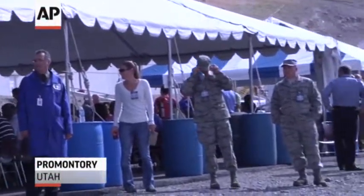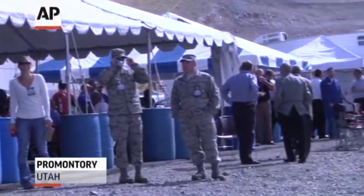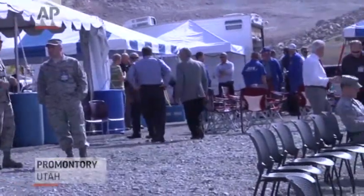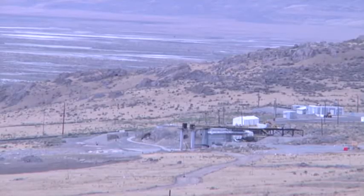We're testing the GEM-60 solid rocket motor that provides additional lift capability for the Delta IV medium class of lift vehicles. Two, one, fire.